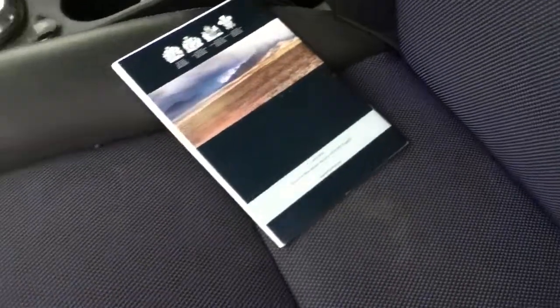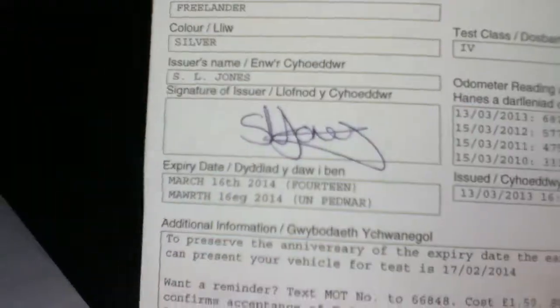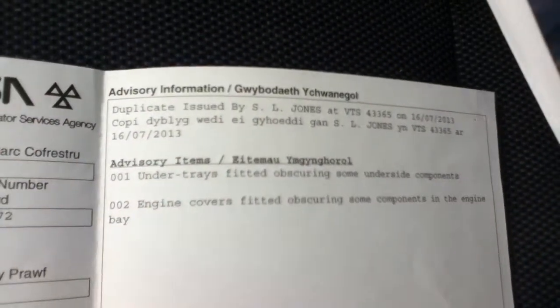A quick look at the back seat shows the cloth and leather are still in excellent condition. Checking the documentation: the MOT runs until the 16th of March 2014, there are two former keepers, and the service book is present.